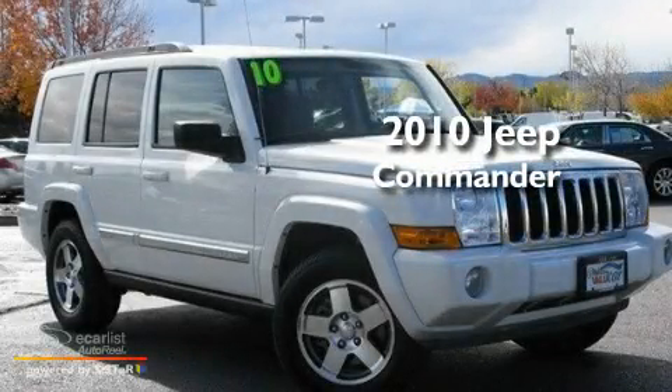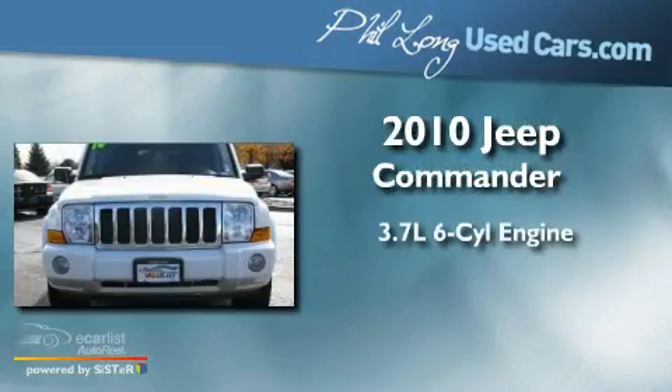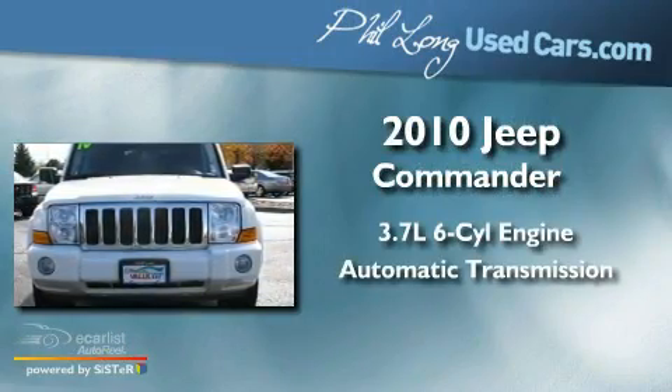This is a 2010 Jeep Commander. It has a 3.7-liter six-cylinder engine and an automatic transmission.